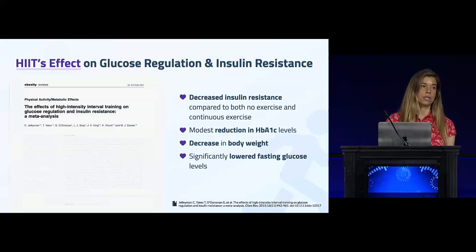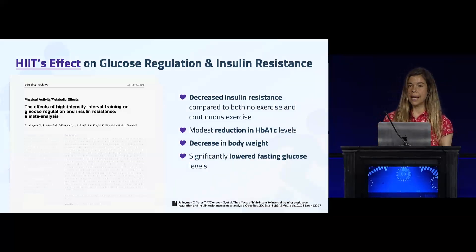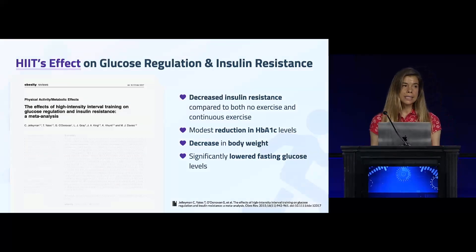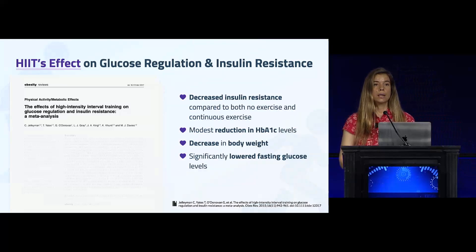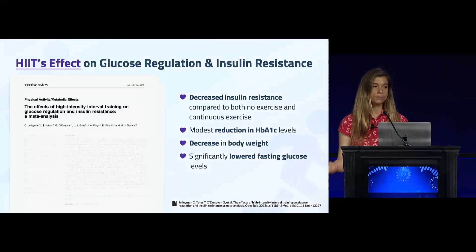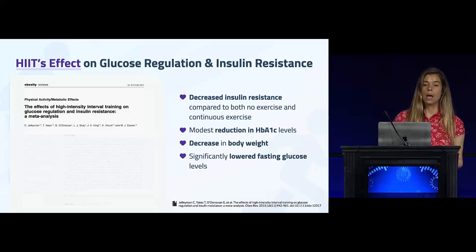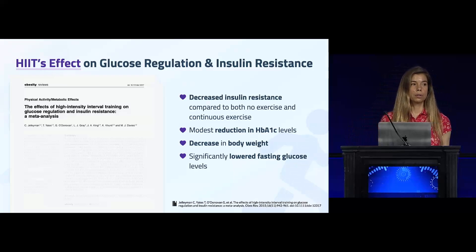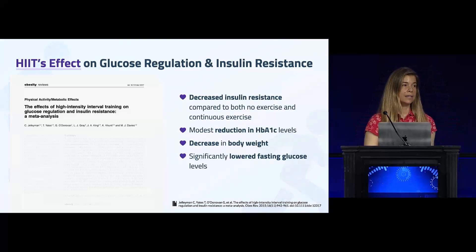A meta-analysis of 50 different randomized controlled trials compared high intensity interval training to moderate intensity continuous exercise — exercise at a lower intensity where you can have a conversation, sometimes called zone two, which is longer duration. High intensity interval training outperformed moderate intensity continuous exercise at decreasing insulin resistance, improving HbA1c levels — the long-term biomarker for elevated blood glucose — and significantly lowering fasting blood glucose levels and body weight.